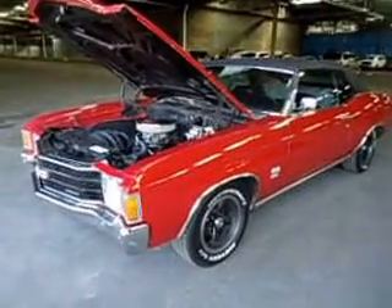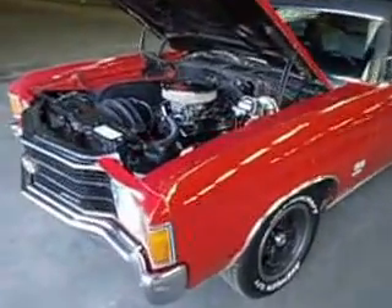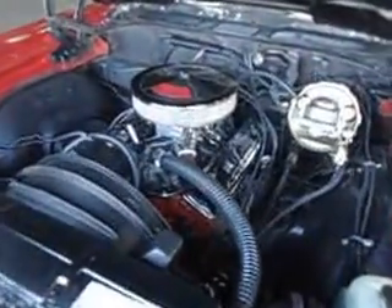This is a 1972 Chevelle SS convertible. It's a 350 car with matching engine, transmission, and rear end.